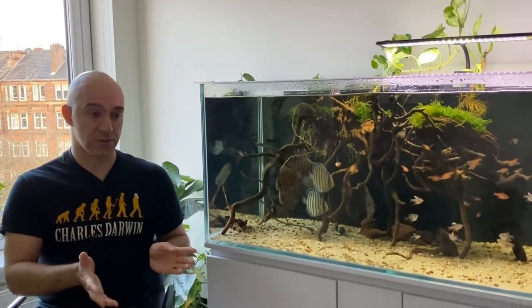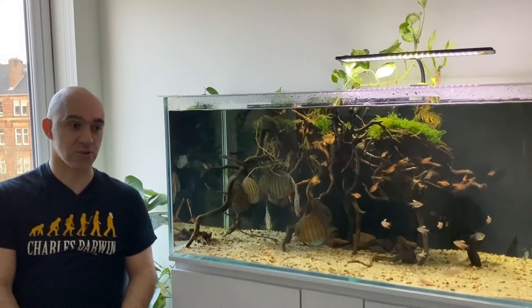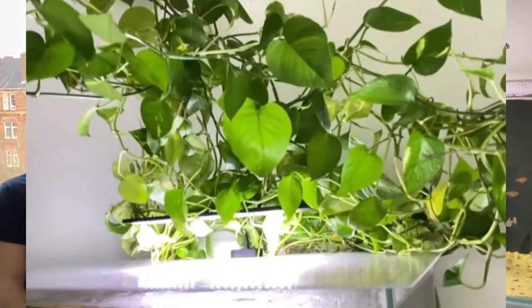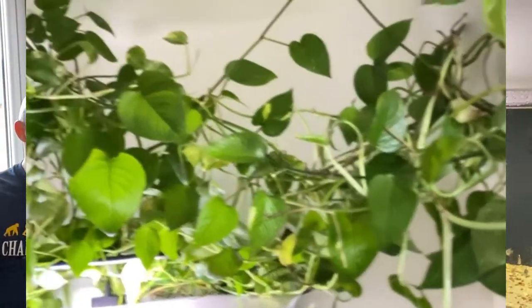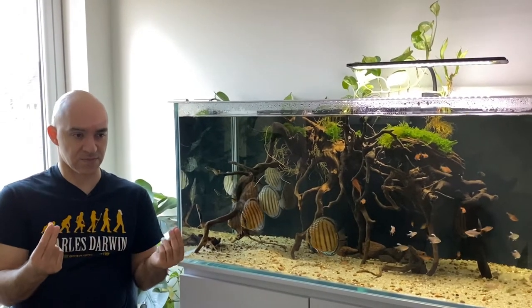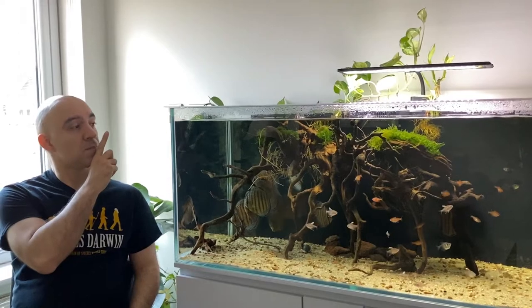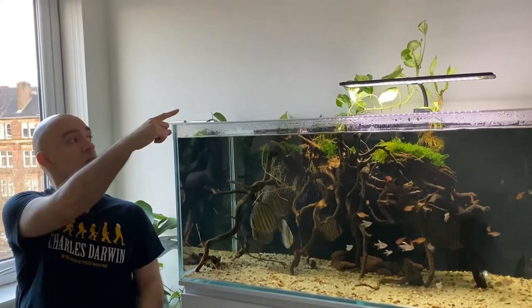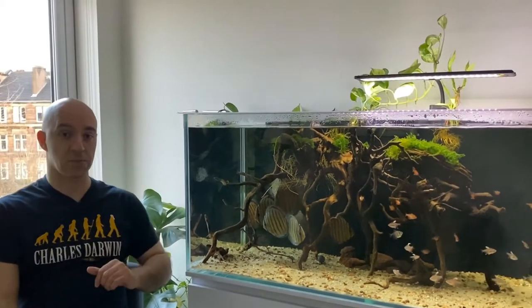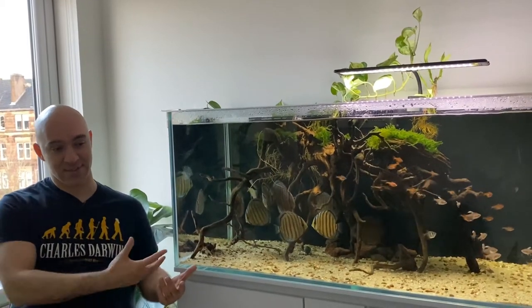On the positive side, all the discus recovered relatively fast. On the negative side, either raising the temperature to 35°C or using so many different medications had a really bad effect on the pothos plants — they went yellow, the roots started rotting and falling apart, and within literally two or three days I lost about 90% of them. They became really soft and mushy, which is what you get when a plant is basically dead, so I had to throw them all away.